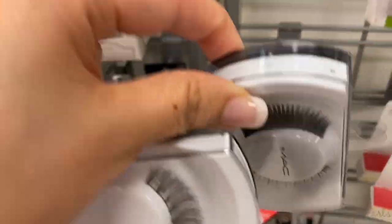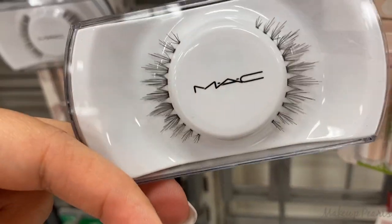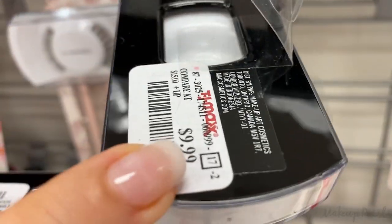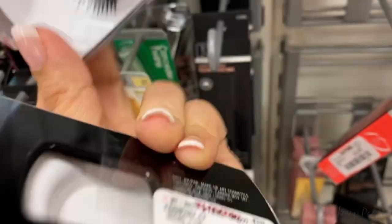I'm not a big fan of MAC lashes, but this one's pretty nice — it's more like a natural style at $10. There's also another one for $10.